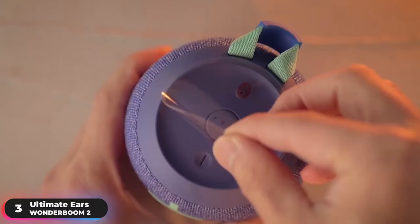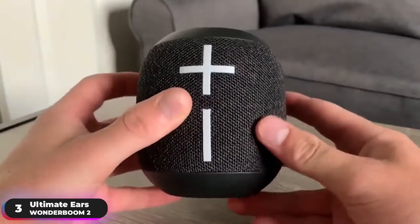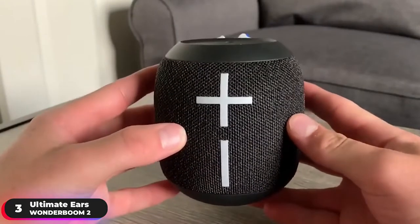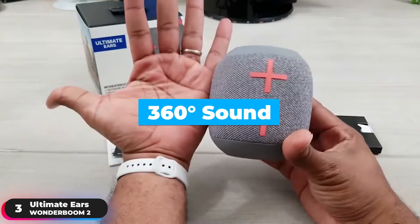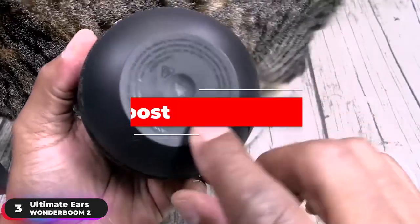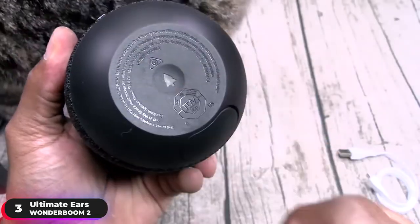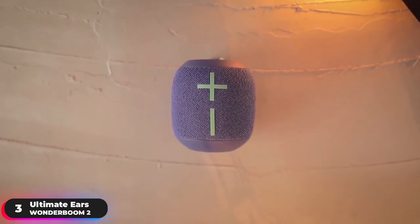Number 3: Best Compact Speaker, Ultimate Ears Wonder Boom 2. The Ultimate Ears Wonder Boom 2 is our selection as the best compact portable speaker. Rock surprisingly bigger, bassier, 360-degree sound with its two active drivers and two passive radiators, and use the Outdoor Boost feature to crank the volume louder, letting you enjoy more powerful audio that's specially tuned for listening outside.